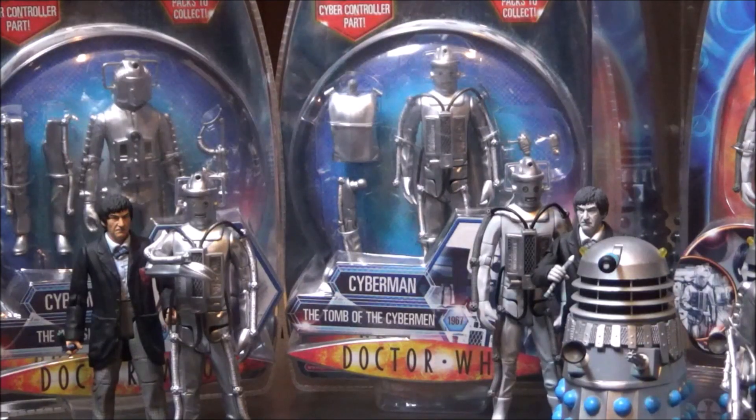The first thing I'm going to show you in this video is the Invasion Cyberman, which is mint sealed in its packaging. And next to him is the Tomb Cyberman, also mint sealed in its packaging. These were the single release issued Cybermen, which were collect and build. Each figure came with some body parts to build the Tomb Controller, which I will show you later in the video. The Invasion Cyberman came with a gun, and the Tomb Cyberman came with not one but two lovely little Cybermats.